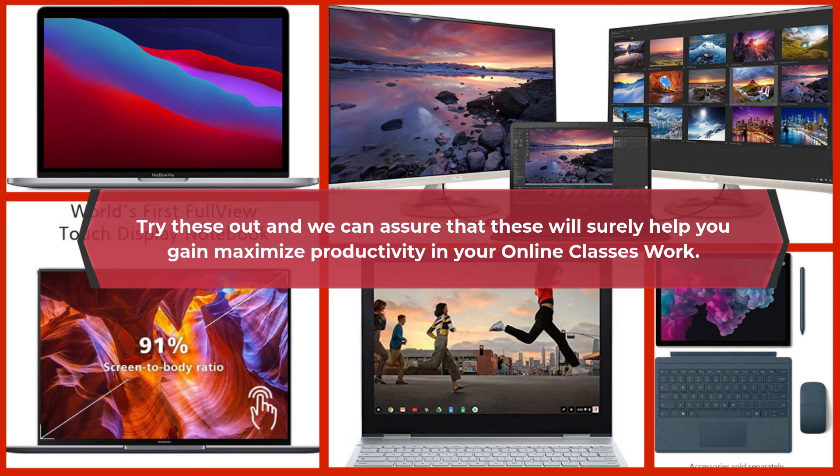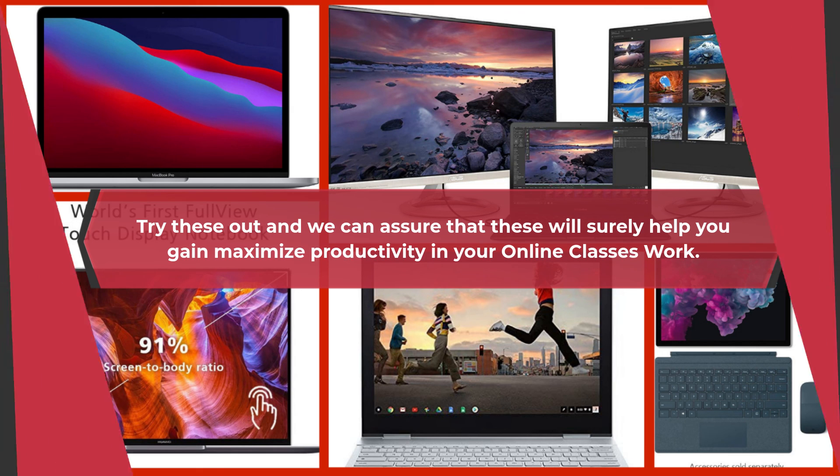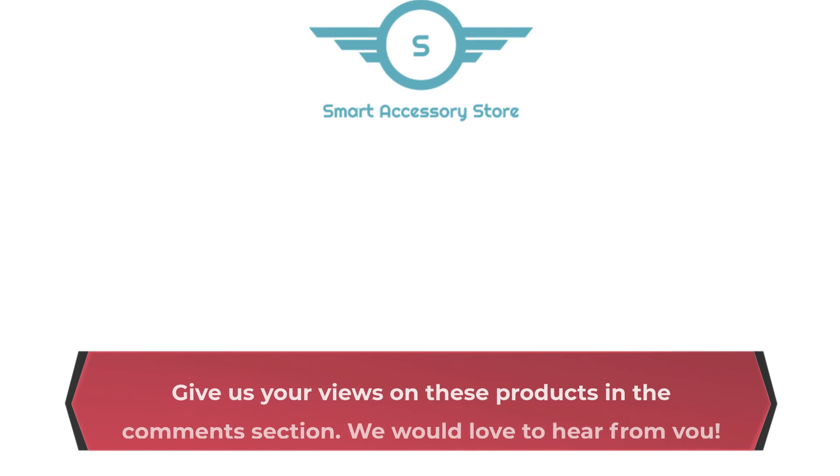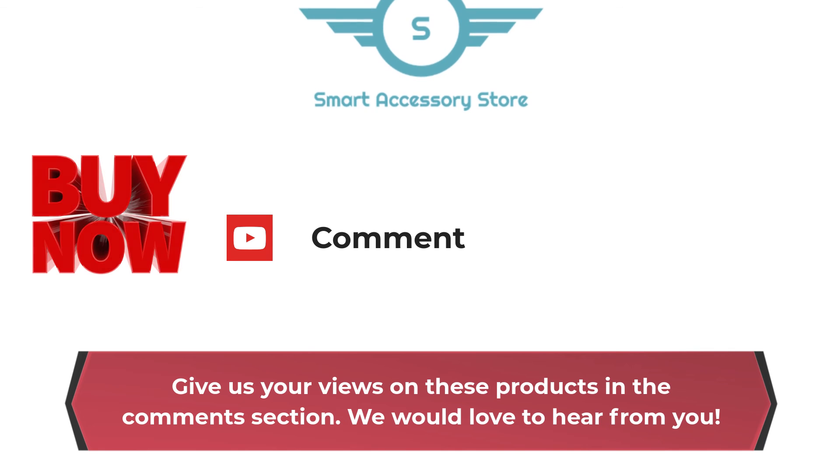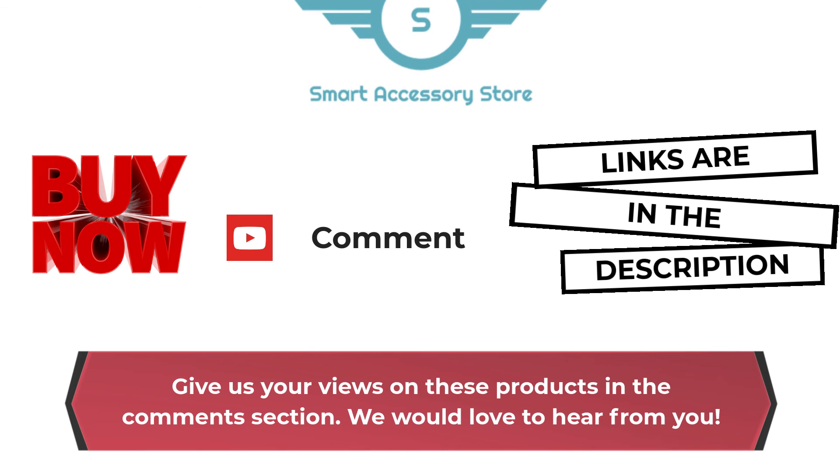Try these out and we can assure that these will surely help you maximize productivity in your online classes. Give us your views on these products in the comments section — we would love to hear from you. Bye now! Links in the description box below.